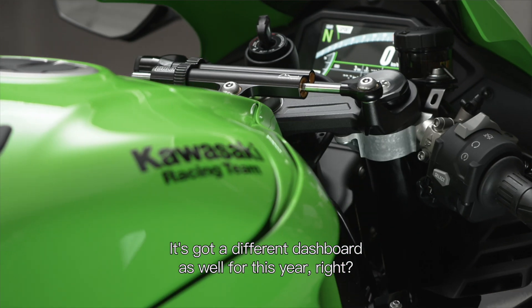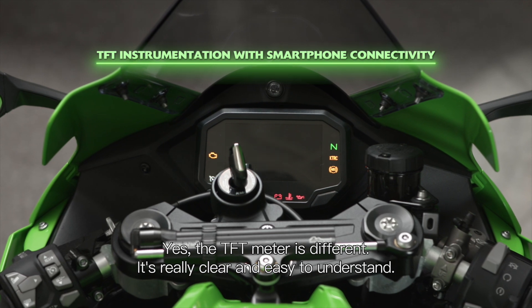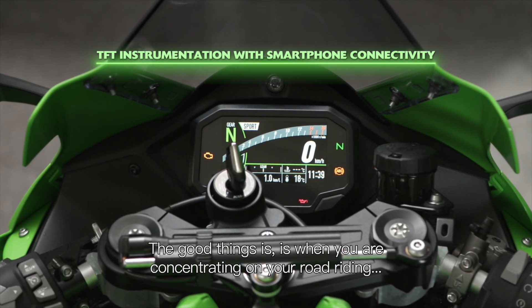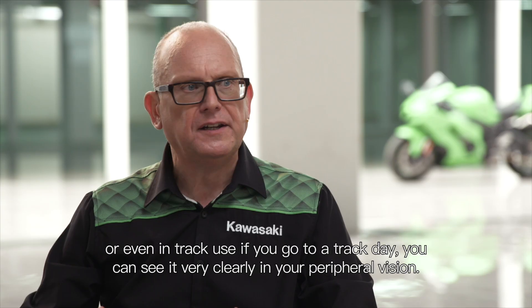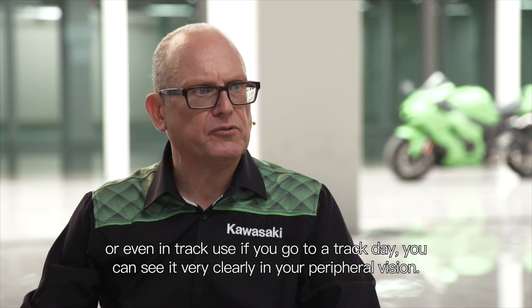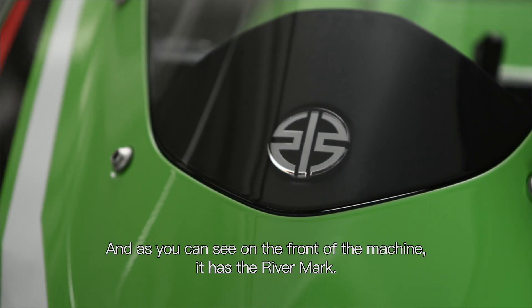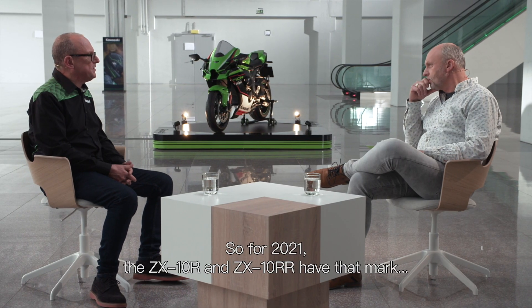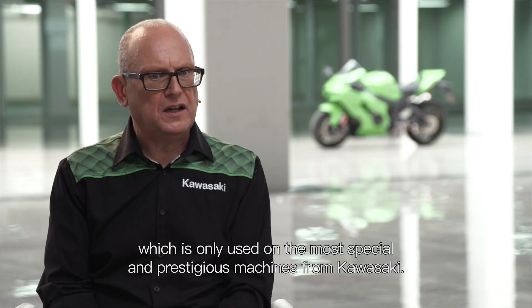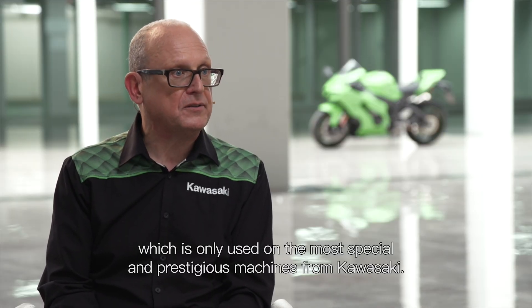It's got a different dashboard as well for this year. The TFT meter is different — it's really clear and easy to understand. The good thing is, when you're concentrating on your road riding or even in track use, if you go to a track day, you can see it very clearly in your peripheral vision. And as you can see on the front of the machine, it has the River mark. For 2021, the ZX-10R and ZX-10RR have that mark, which is only used on the most special and prestigious machines from Kawasaki.